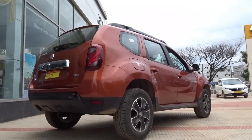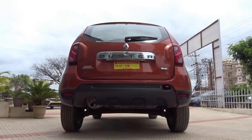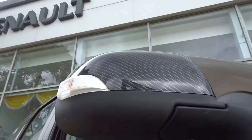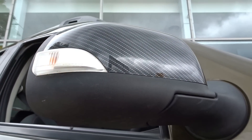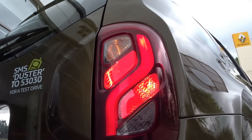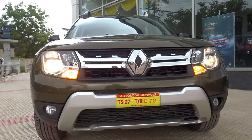Renault enjoys a rich heritage in and of itself that is more than 100 years old. Named after Mr. Louis Renault and his two brothers Marcel and Fernand, the company was established in 1899. The French automobile manufacturer has contributed heavily to the evolution of cars by inventing the direct drive gearbox, drum brakes and the turbocharger.